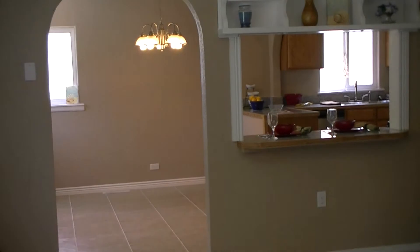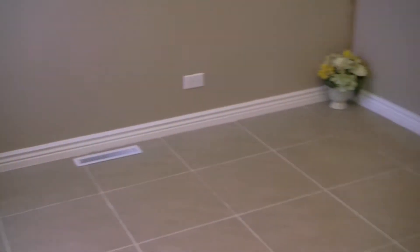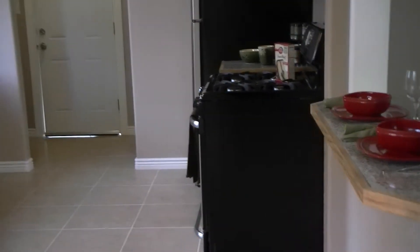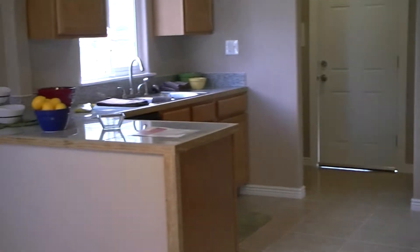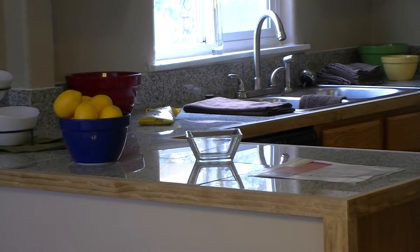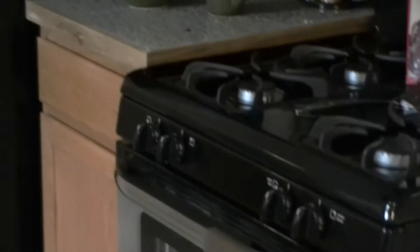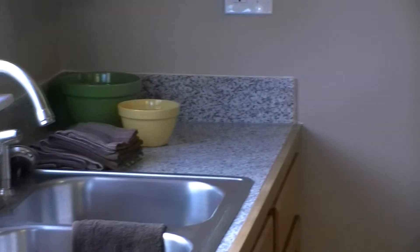Let's go ahead and check out the kitchen. This is the kitchen area. We have an eat-in space right here in the kitchen. Beautiful tile floors. You have your granite bar, beautiful oak cabinets, and granite tile countertops. You have your stainless steel appliances. A very spacious kitchen for the price.